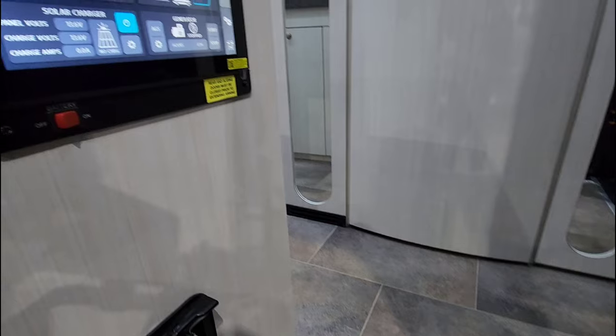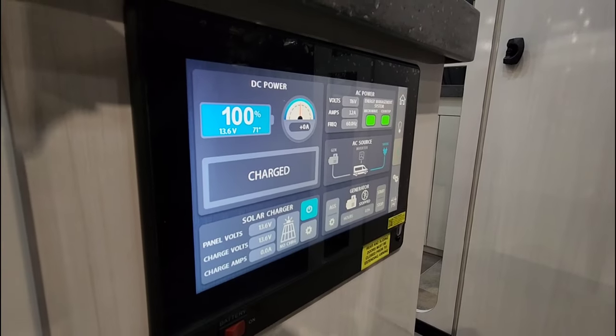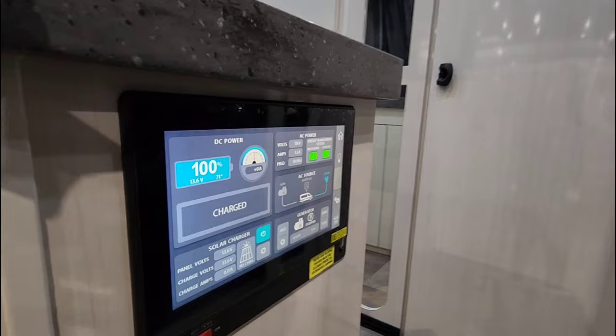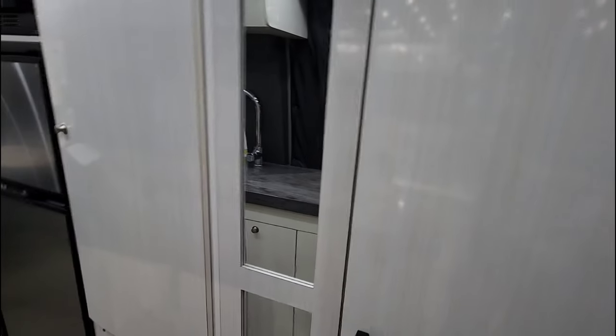Nice step side. There's a really nice control panel here which gives you all of the information and controls for everything going on with the RV, including your solar charger, battery status, lights, water heater — all that stuff. This does have the Truma AquaGo on-demand water heater.